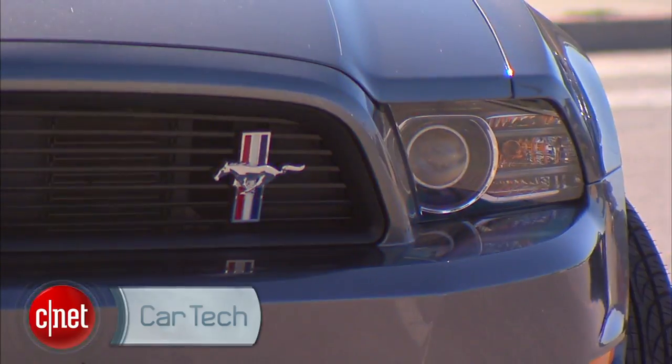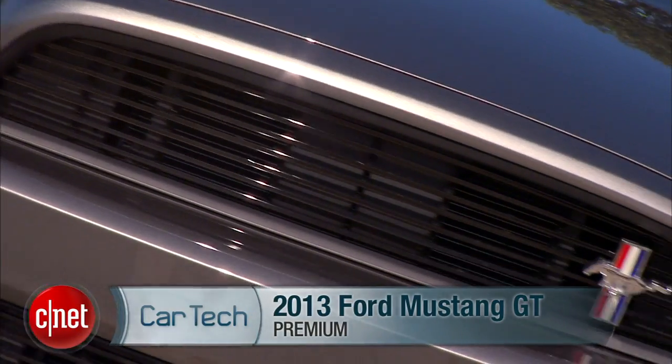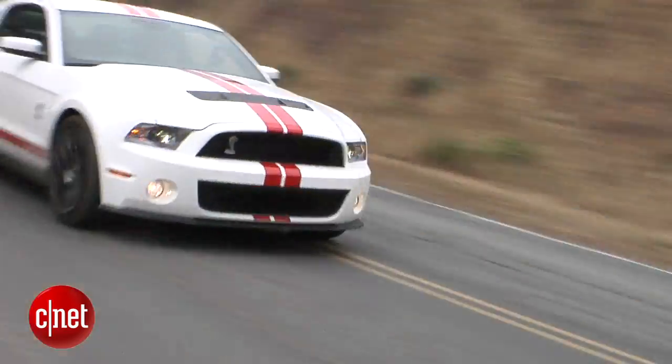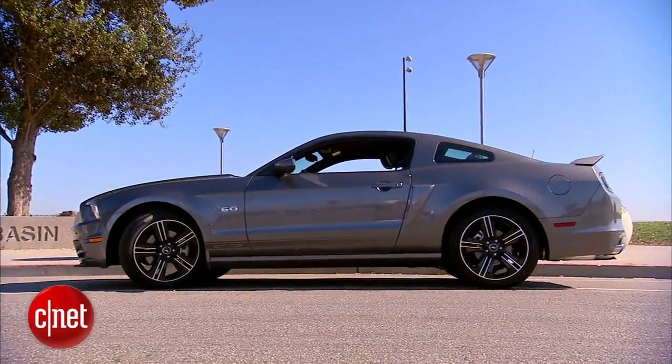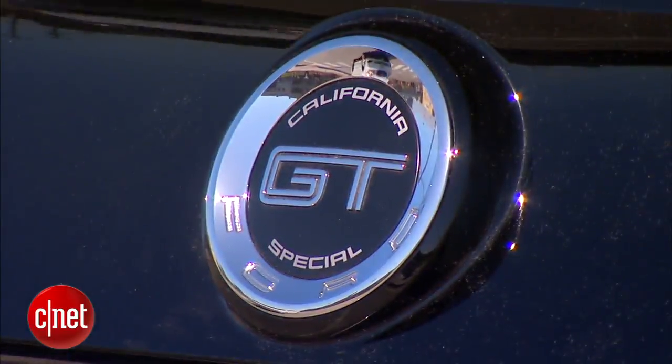It's got the V8 cred you wanted when you bought the V6, but not all that horsepower you'll kill yourself with found in the Shelby. It's the 2013 Mustang GT. Let's drive this guy and check the tech.